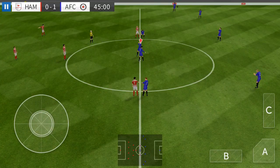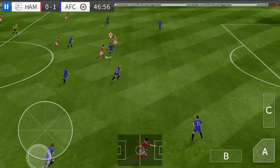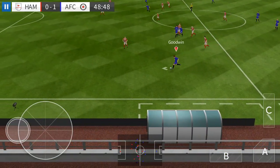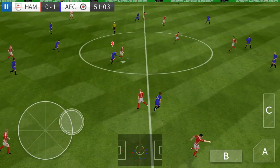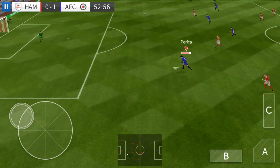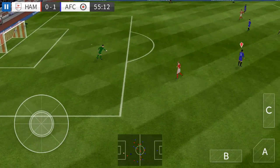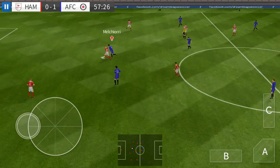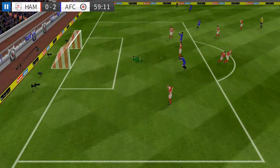So a few changes at the break, let's see what difference they make. Here we go then for the second half, another 45 minutes to enjoy. He's back in possession — we need to defend well here. That's great determination, sends it low. Confident goalkeeping there.